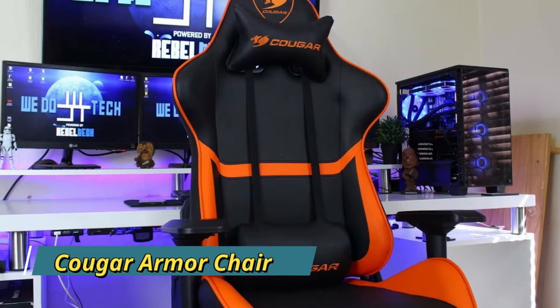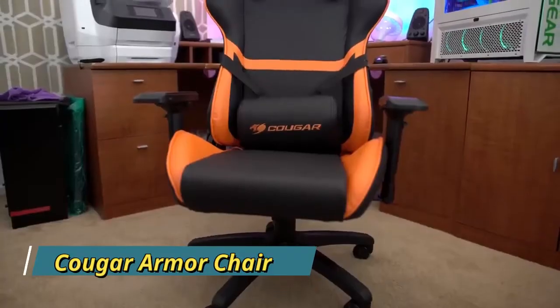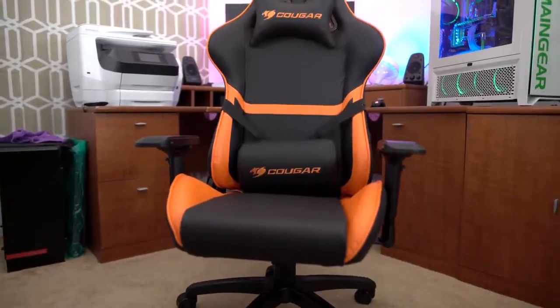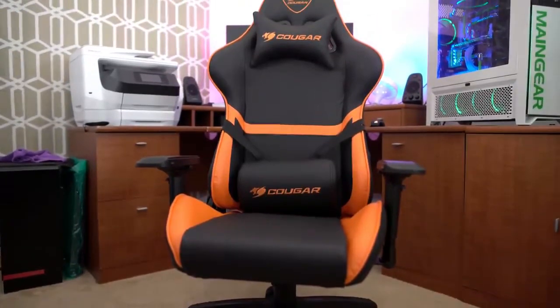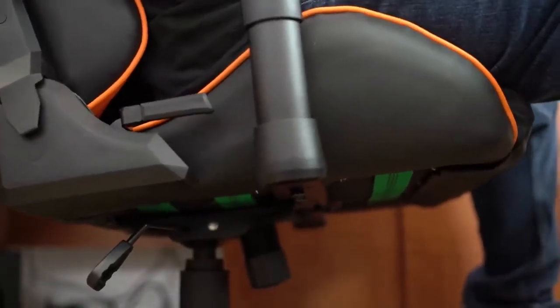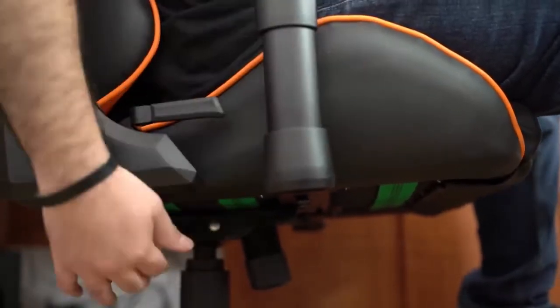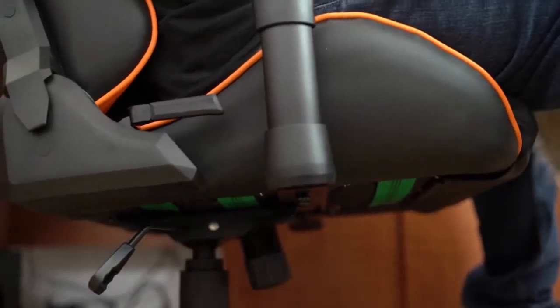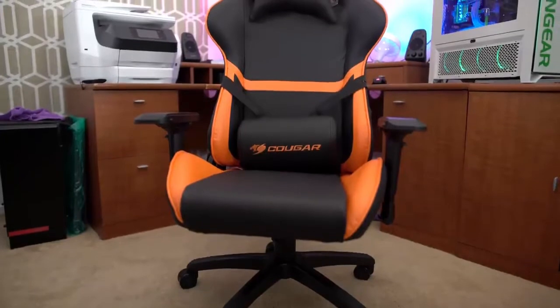Cougar Armor Standard Model. This Cougar Armor series is the very first chair on the lineup. It is one of Cougar's most popular chairs and continues to provide gaming consumers with solid quality. You will surely receive great value for the design and quality with this model. It is the most economical chair and comes in two colors: orange and black.